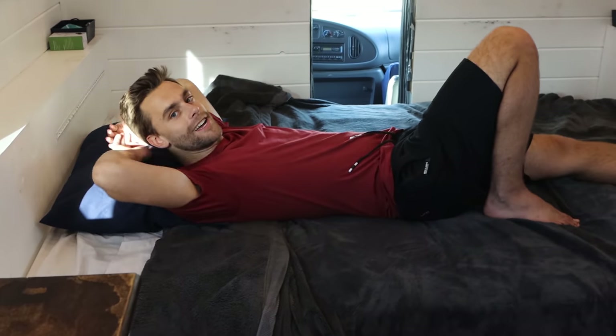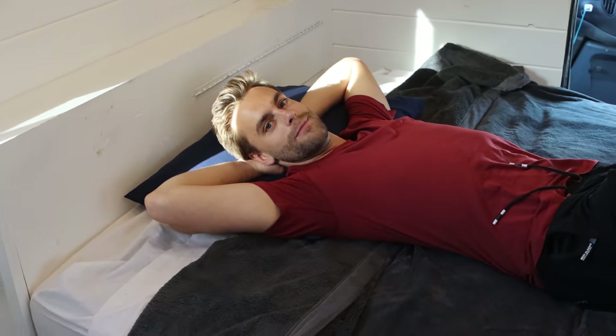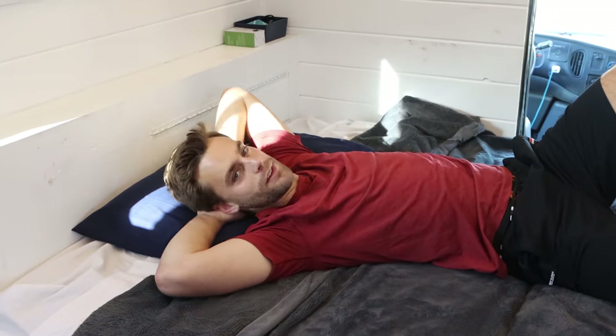There we go — that is a fully converted queen size bed now. What used to be a couch is now a very, very comfortable bed. It honestly only takes a few minutes to get this bed fully set up each night, and then only a few minutes to put it away every morning. So it's really not a hassle at all for us. So far it's just been a really nice and easy conversion process.